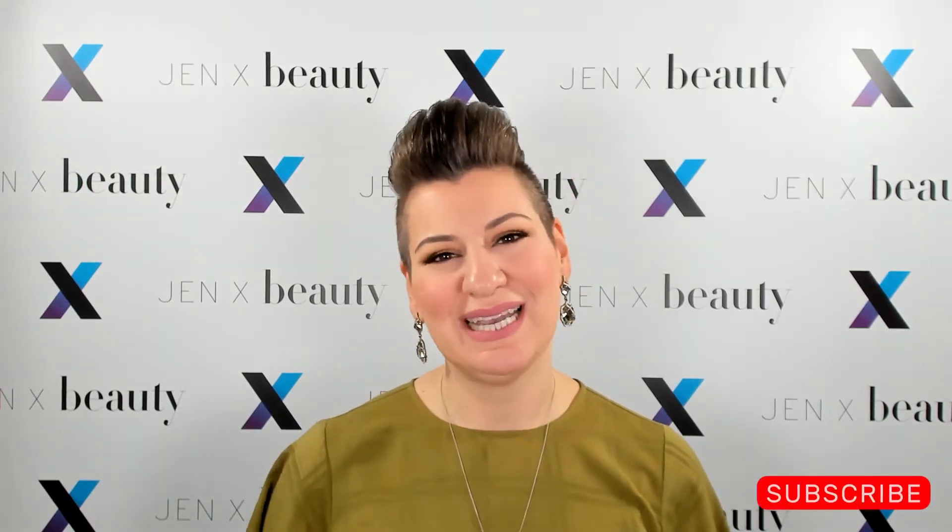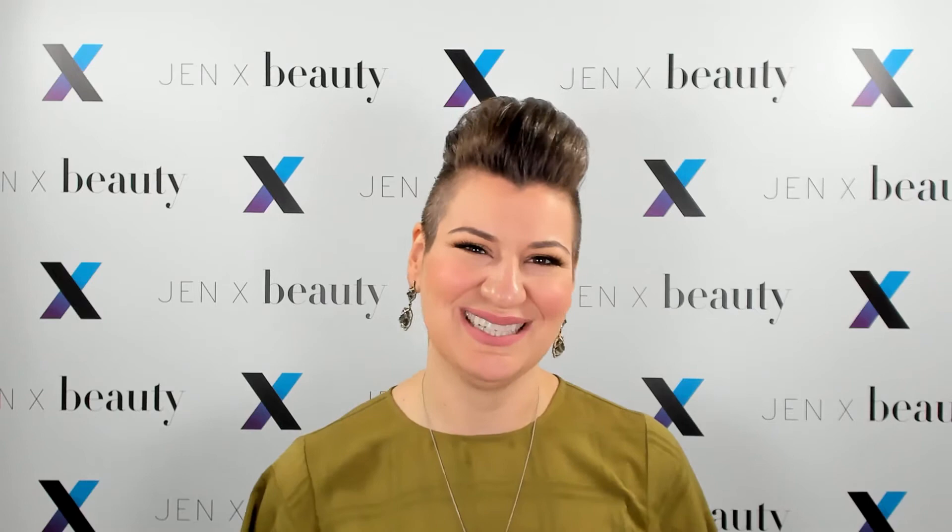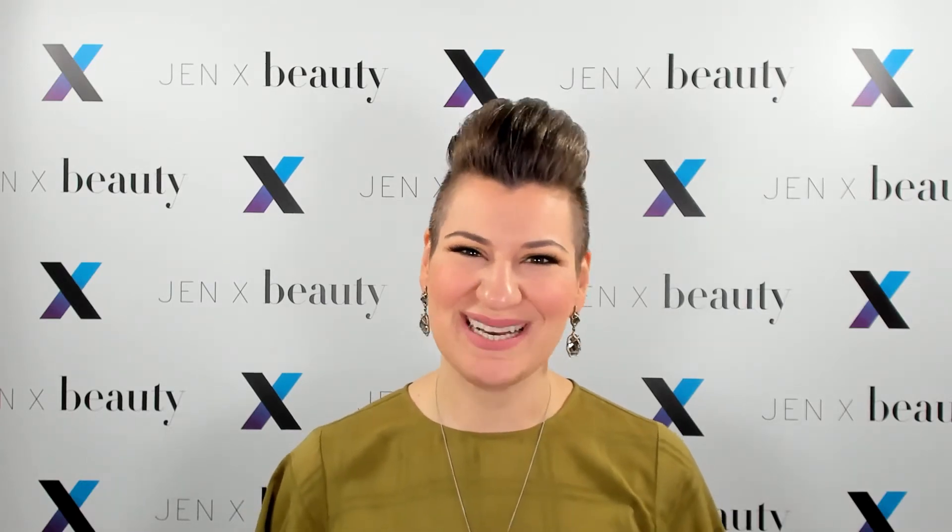Before you go, please help me by hitting like, share, and subscribing to the channel. Share the videos with folks you know might enjoy my content. It's how we grow and co-create together.